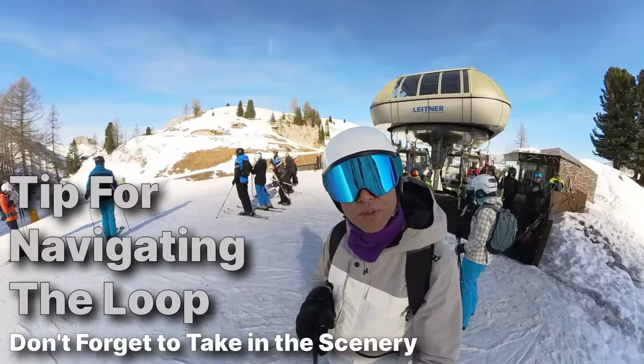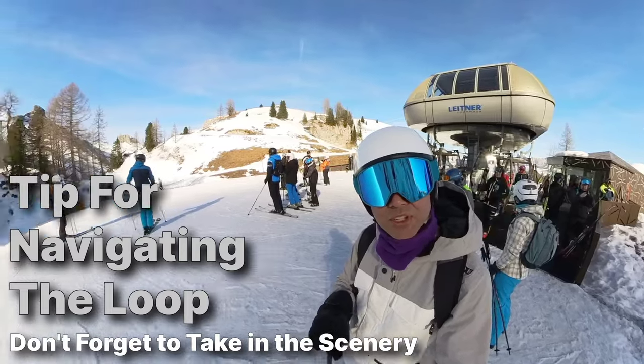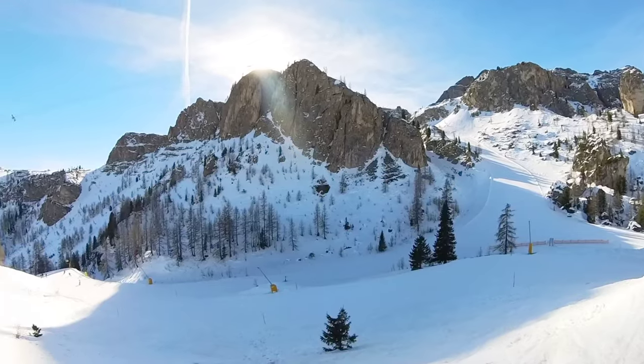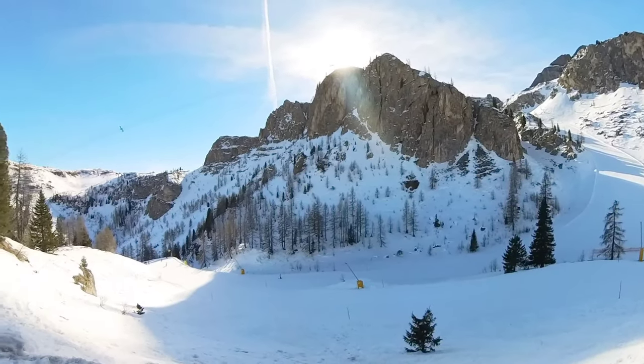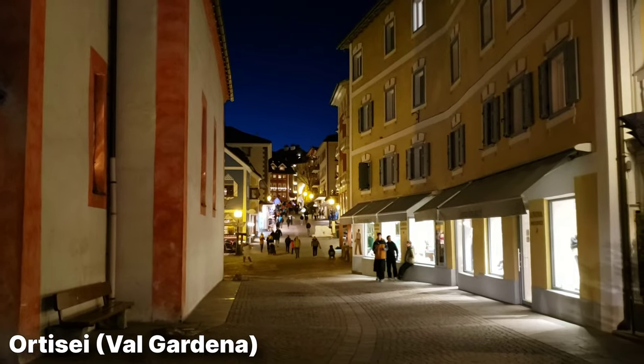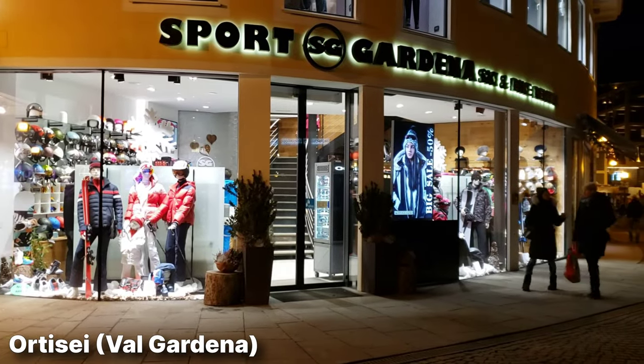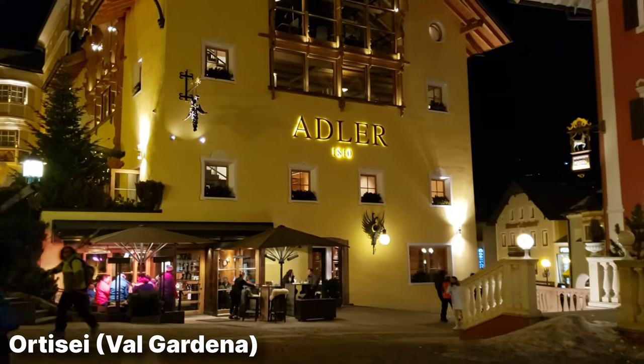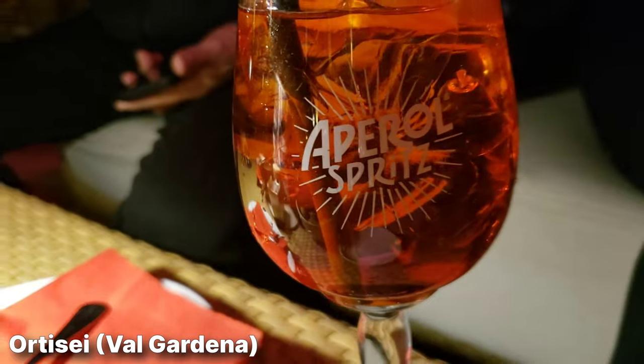One thing you definitely need to remember is to take in the scenery while you're doing this, because it's totally beautiful. There are so many towns in Dolomiti Superski that it may make sense to go check some of them out. If you have a car that makes it a lot easier; the bus does sometimes seem crowded, but either way it can be a lot of fun to explore some Alpine Italian villages.